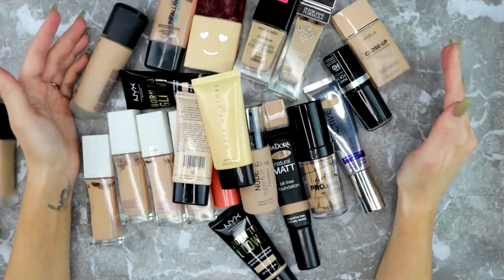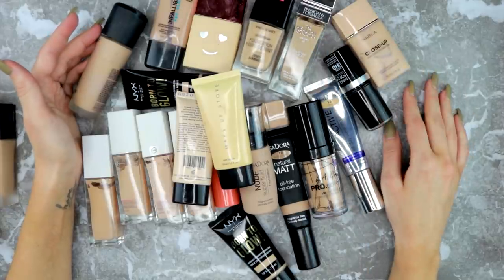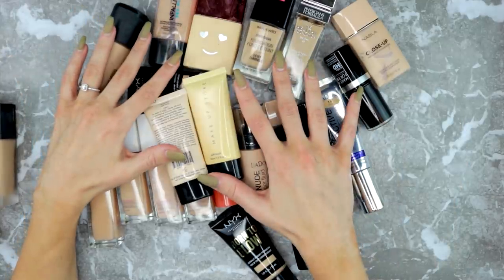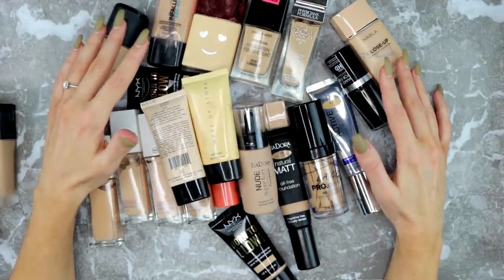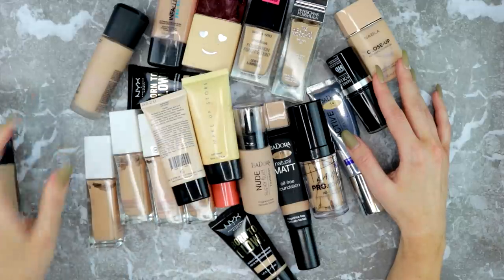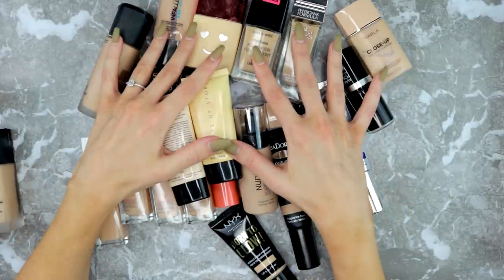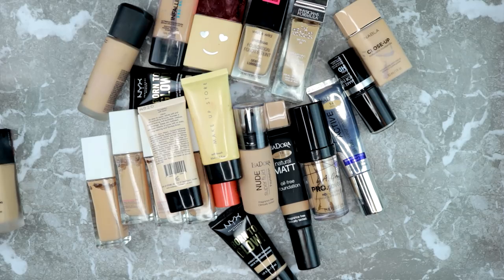These survived my last declutter, but they're not nearly as good as the ones I'm saving. The only one I added since my last declutter was the Wet 'n Wild Dewy foundation, which wasn't my favorite. These aren't as good as the ones I'm keeping — the ones I'm keeping are what I reach for outside of YouTube, except the Shiseido which looks good on camera. I feel really good getting rid of all of these.